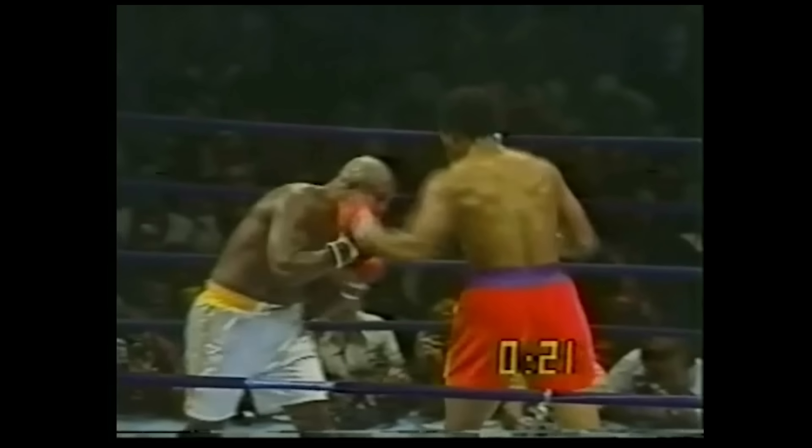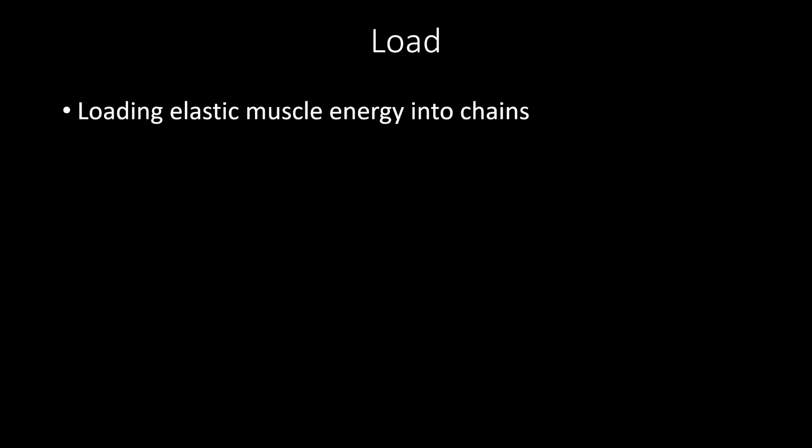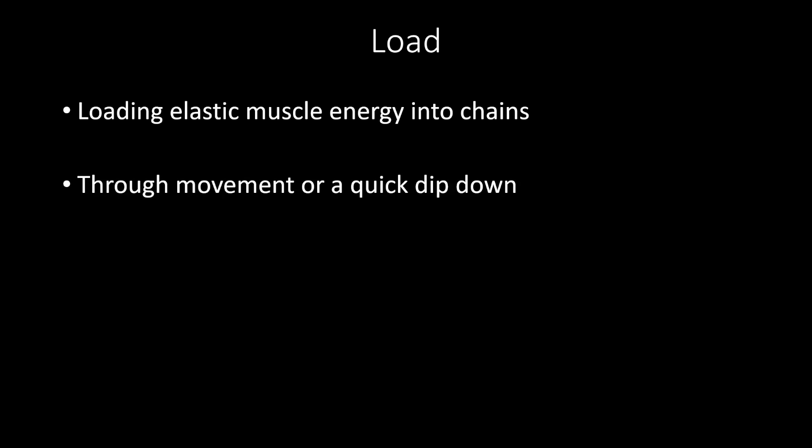Let's talk about the four phases now. The four phases are load, explode, accelerate, and follow through. Load phase is a loading of elastic muscle energy into your chain. You can do this through movement or by lowering your center of gravity. Depending on the scenario, you can load just the legs or you can load the cross body chains as well.